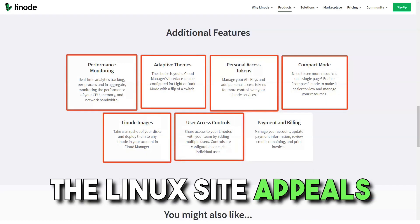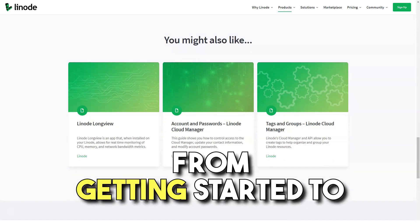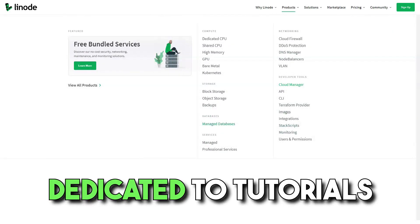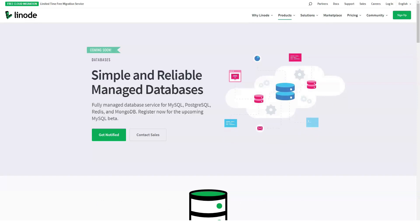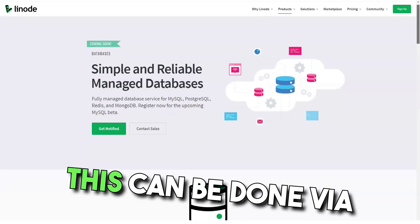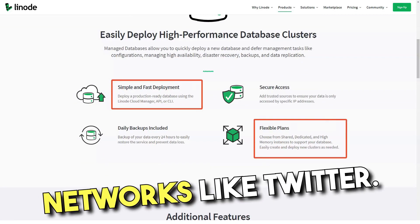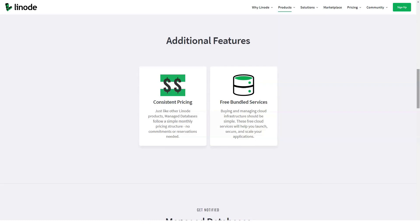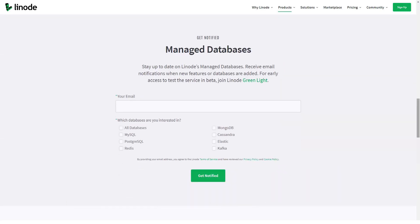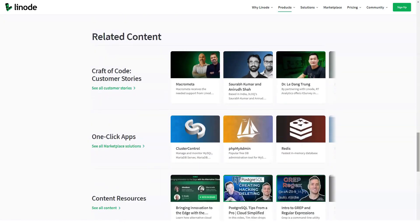Linode's website is customer focused, which is a testament to the high level of support features available online. They boast many guides — from getting started to migrating existing packages to the Linode platform — and an entire section dedicated to tutorials, especially useful for new Linux users. Customers may also contact experts directly via phone or Skype, and the company has a presence on social networks such as Twitter. In addition, Linode hosts a forum where customers can discuss various issues and get advice on problems they might encounter.